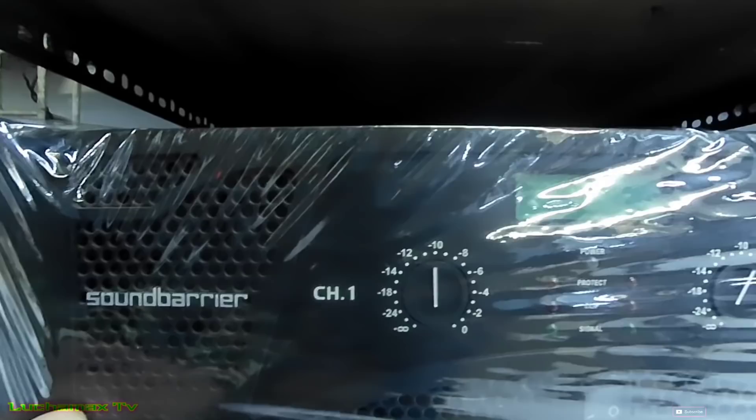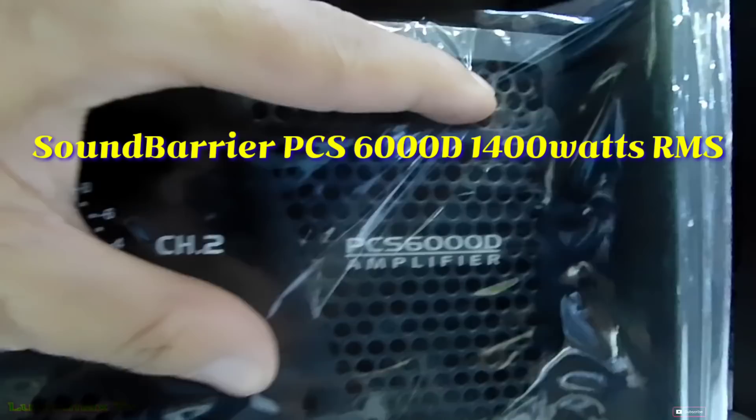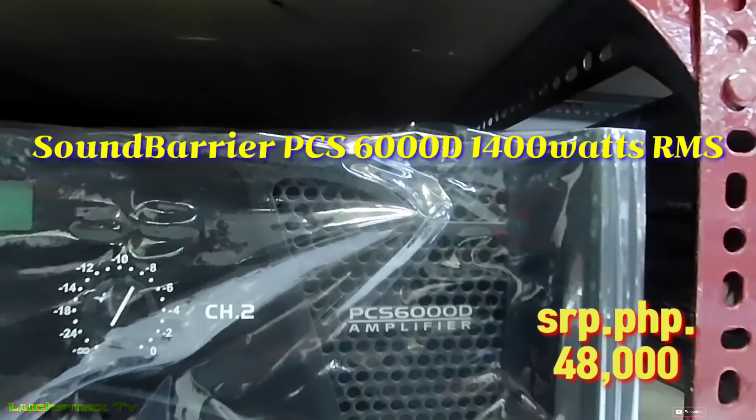Ito si Soundbar Gear PCS6000D — 1,400 watts per channel, ₱48,000.